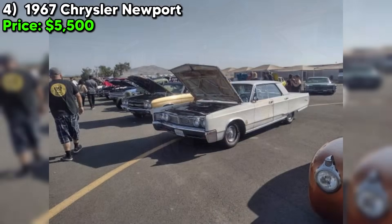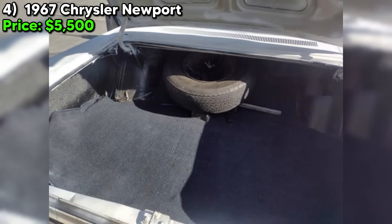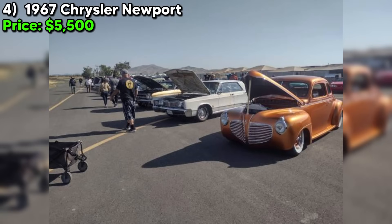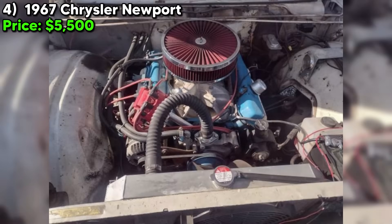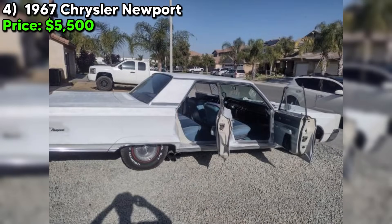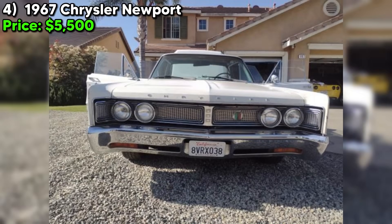Number four: feast your eyes on this incredible 1967 Chrysler Newport, currently up for sale on Craigslist Marketplace for just $5,500. This is a car with a story. This Newport is being offered by its second owner, and they've got the paperwork to prove it — documented proof of ownership, which is always a huge plus with a classic car. The seller has put a ton of work into this beauty over the past four years, with over $7,000 in receipts to back up all the upgrades and improvements. We're talking a complete overhaul of the brake system, including new drums, shoes, wheel cylinders, and even a new master cylinder — the kind of attention to detail that really sets this car apart.